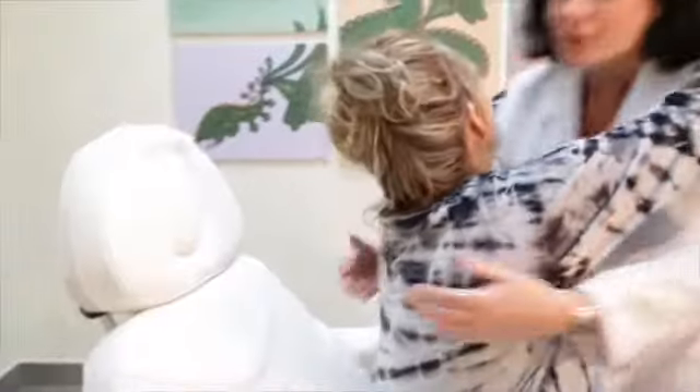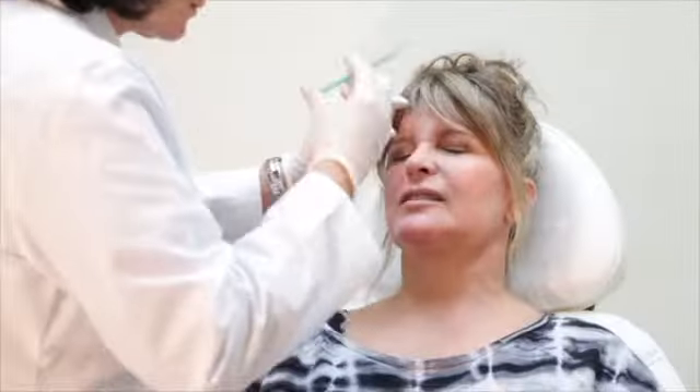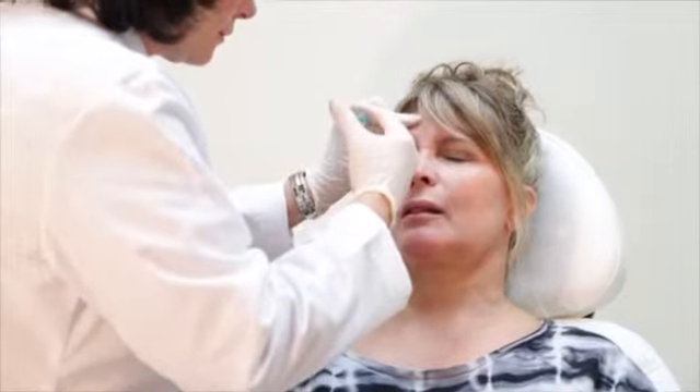Ann comes in today. She's been a long-time patient of mine. She's concerned about expressive lines as well as static lines. She feels that it makes her look angry or tired, so we've injected Botox in the glabella as well as the bunny lines around her nose. She's been doing this for quite some time and she's very happy with this procedure.